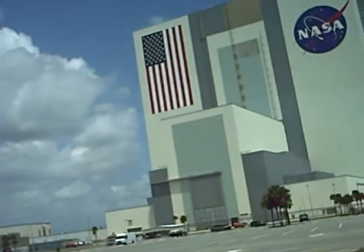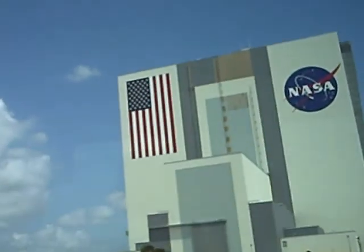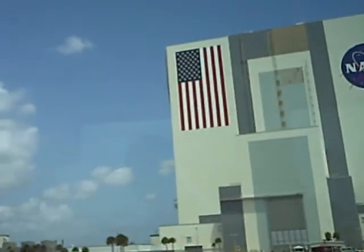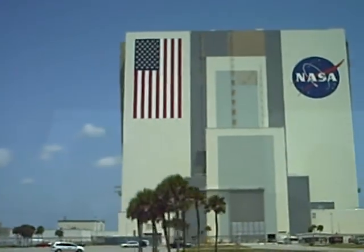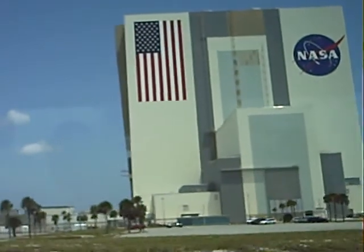Also notice the American flag — each one of those stripes is 8 and a half feet wide. The size from point to point is 6 feet. The Blue Union area is the equivalent to an NBA basketball court. The width of the flag is 110 feet, and the length of it is 209 feet.